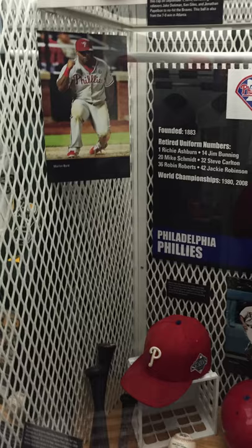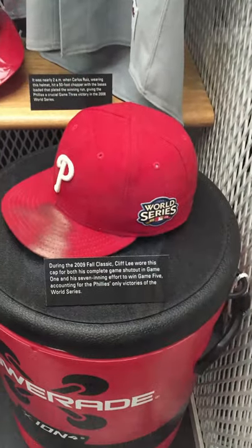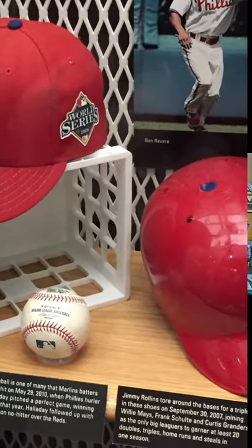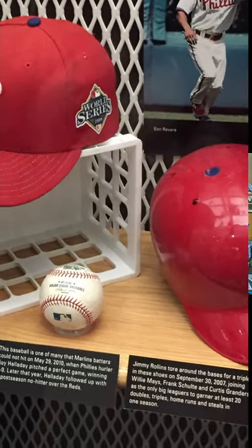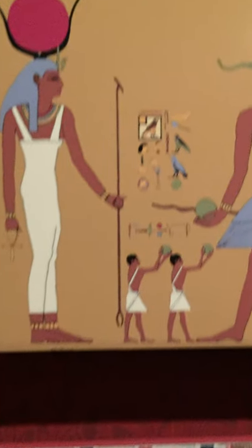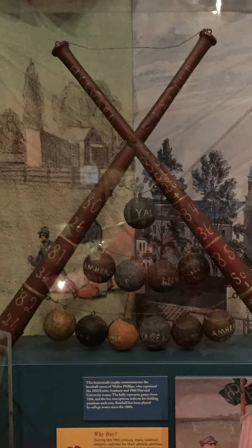Each team has a locker where it's allowed to display artifacts that are significant for the team — bats, balls, hats, uniforms, gloves that were used by the team in significant moments in their history. And once inside the museum, there are artifacts going back to the very beginnings of the history of baseball, dating back to the 19th century and going through the formation of the professional major leagues.